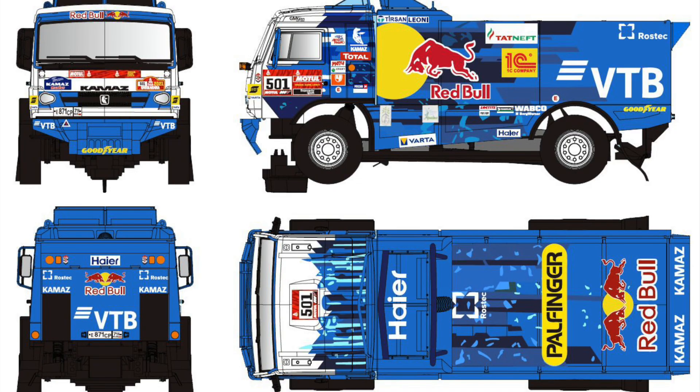We have Avant Slot showing the K-Maz Red Bull Rally truck. If you're into Rally trucks, this truck looks like it makes quite a statement.